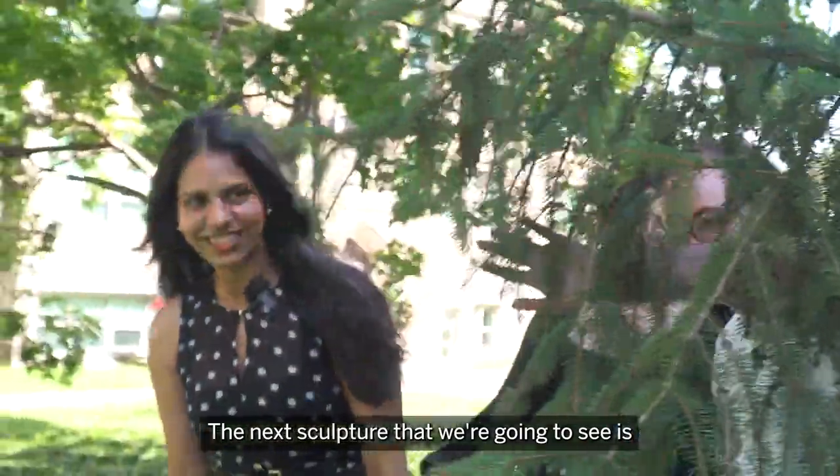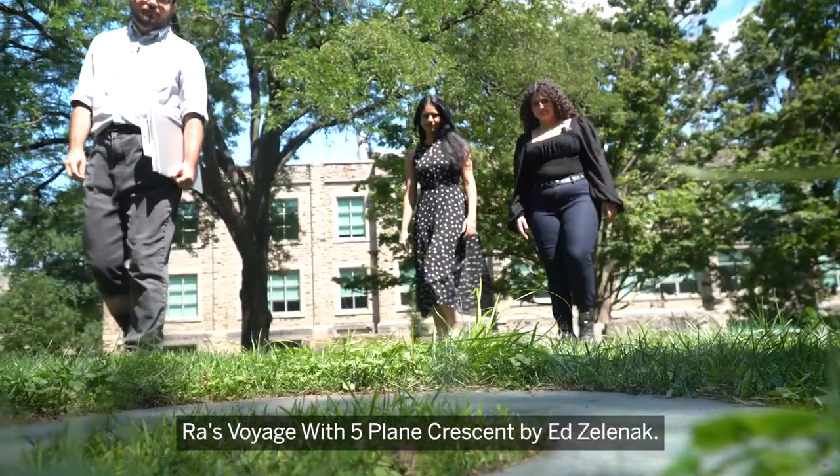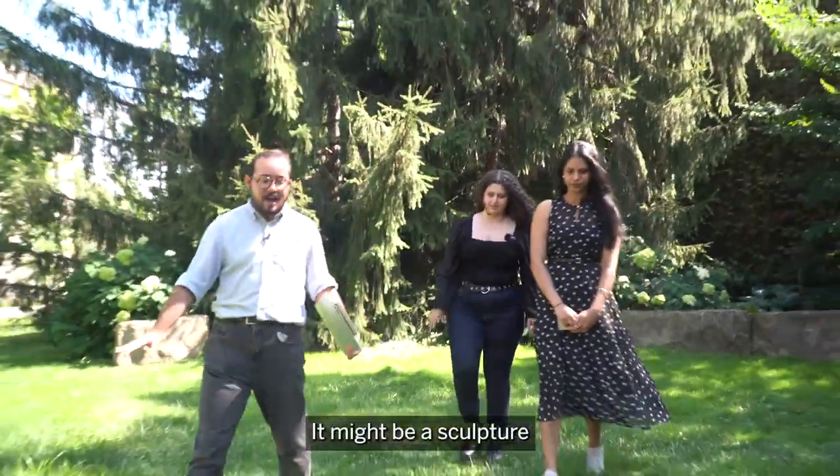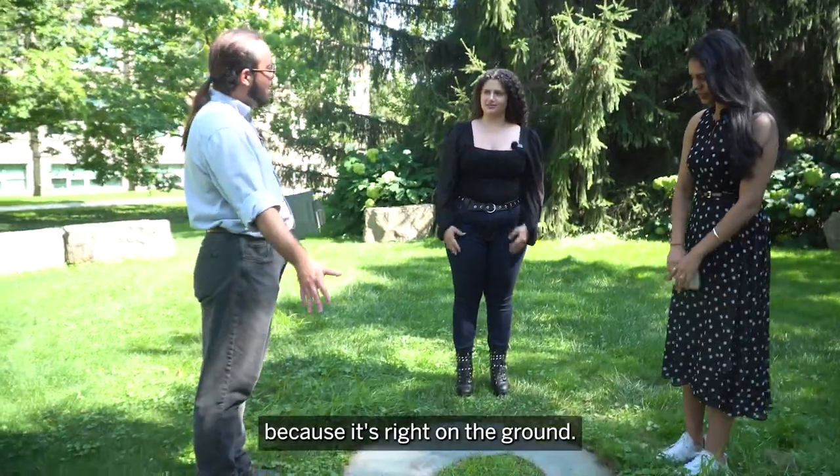The next sculpture we're going to see is Ra's Voyage with Five Plain Crescent by Ed Zelenak. It might be a sculpture that's really easy to miss when you come to the sculpture garden because it's right on the ground.